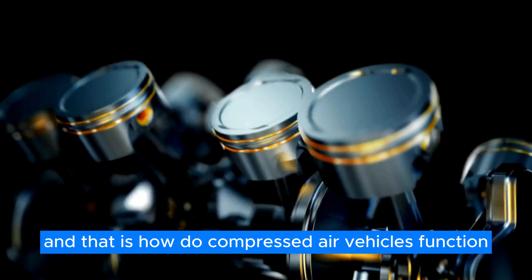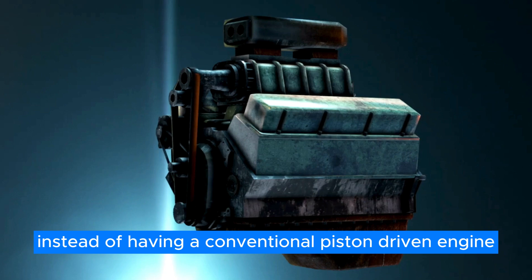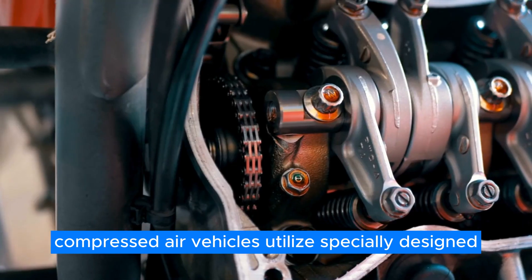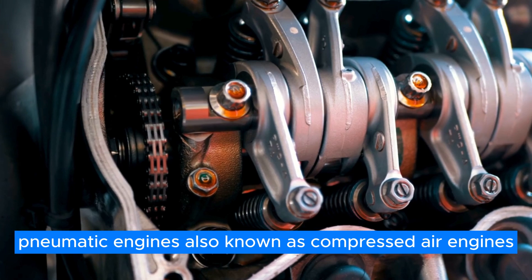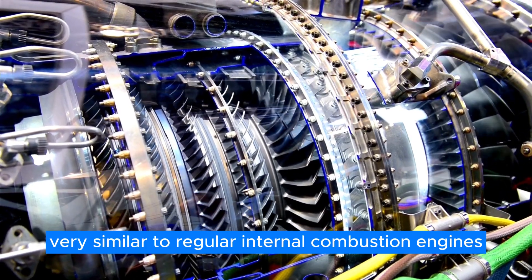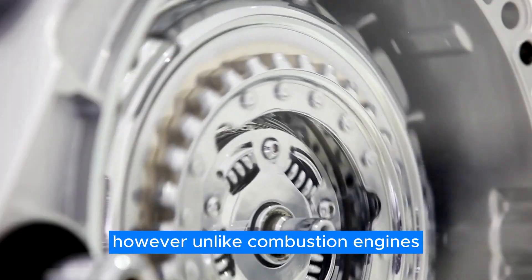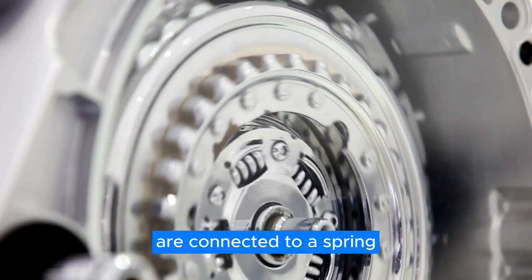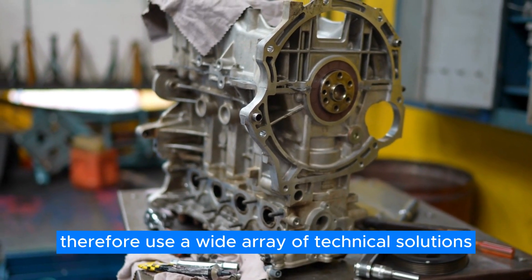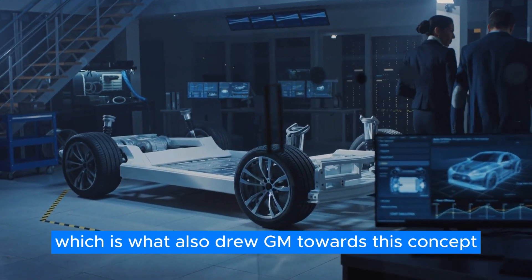How do compressed air vehicles function? Compressed air vehicles function very differently from regular engines and EVs. Instead of having a conventional piston-driven engine or an electric motor, compressed air vehicles utilize specially designed pneumatic engines, also known as compressed air engines. These engines are, from a mechanical standpoint, very similar to regular internal combustion engines. The engine uses pistons just like petrol-powered ones do. However, unlike combustion engines, the pistons of a pneumatic motor are connected to a spring. The engine can therefore use a wide array of technical solutions, shortening the development cycle — which is also what drew GM towards this concept.